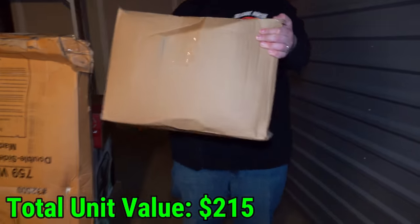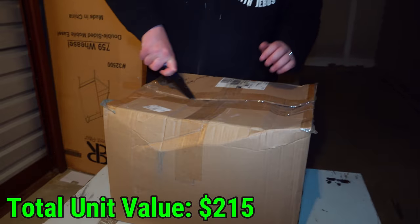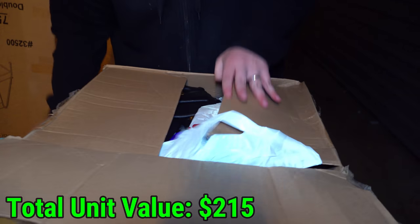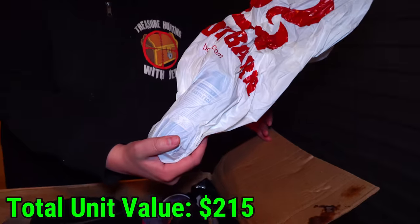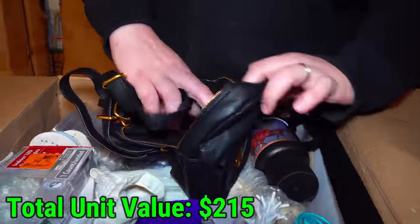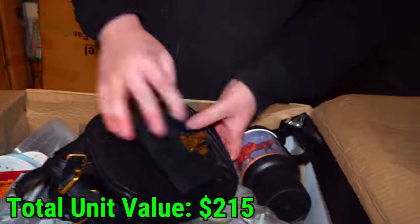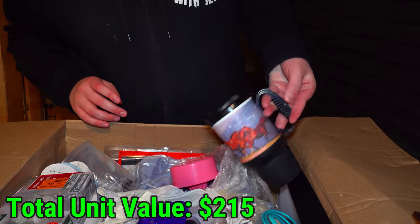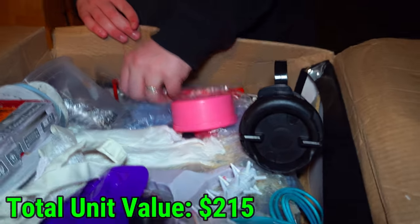This box says 'upstairs' on it — definitely some clothes, but it's obviously not all clothes because you can hear it rattling. This is the weirdest set of clothes I've ever seen. There's some type of soap in there — not going to open that up. This little bag is nice, leathery-feeling — like good leather. But why is it all sticky in here? I don't know. This is starting to sketch me out, not going to lie.